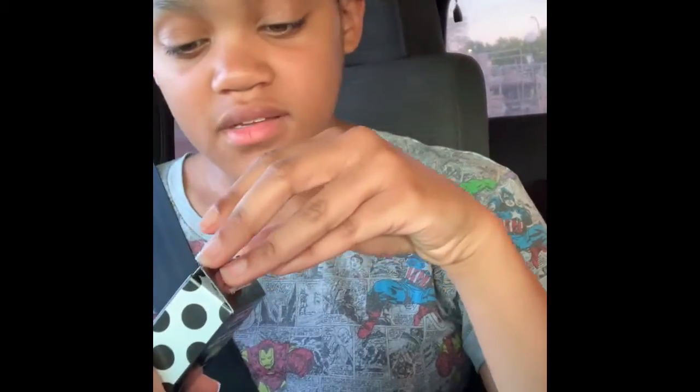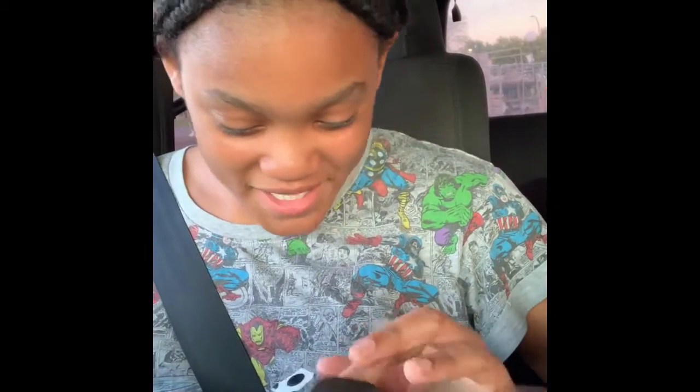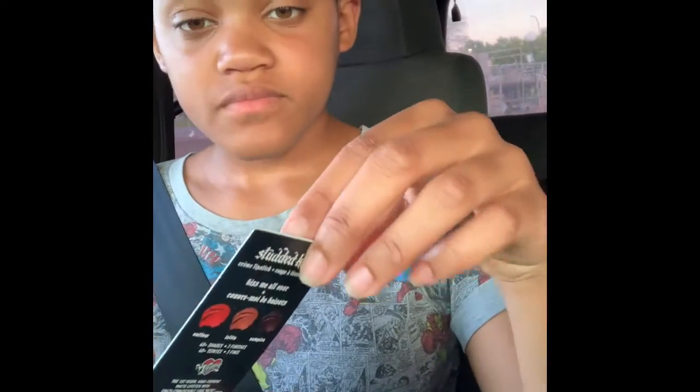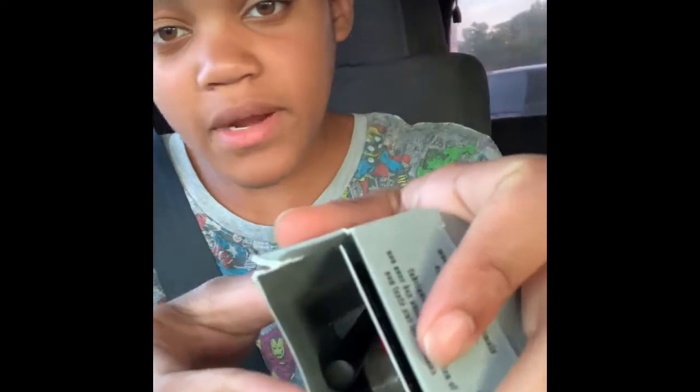I actually already opened this, so I'm going to act a little bit dramatic. Oh my gosh! So it has a setting powder, a tattoo liner, and cream lipstick. Let's get this open. So I'm going to show you guys what it looks like when I first open it and look inside, so you guys can really get the experience.